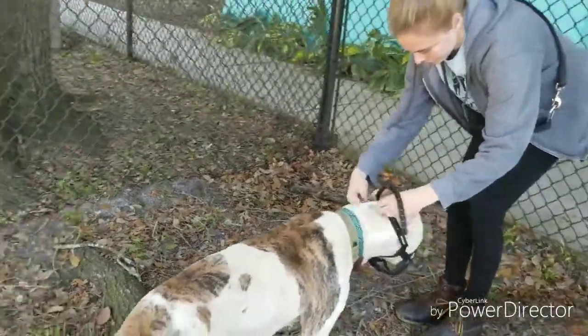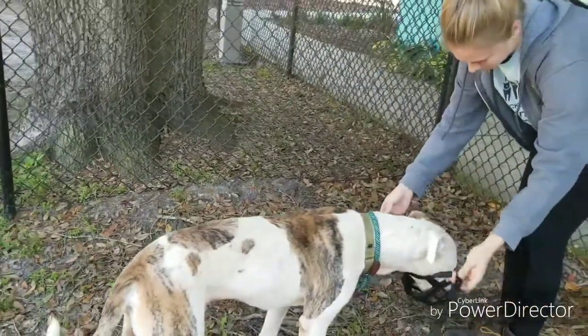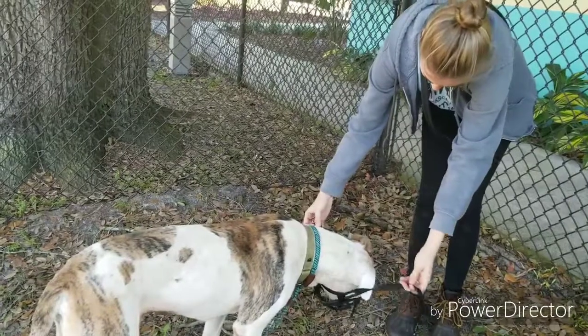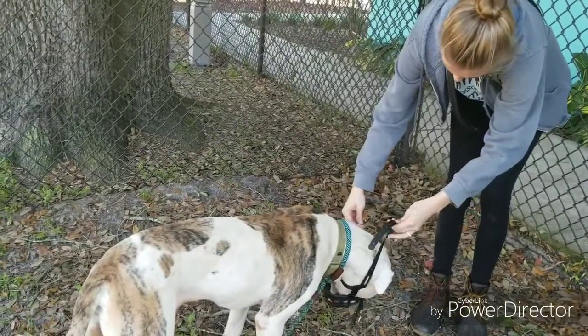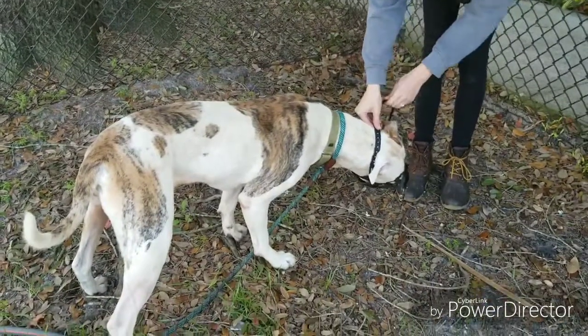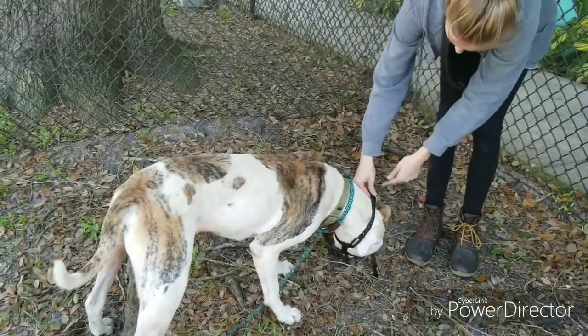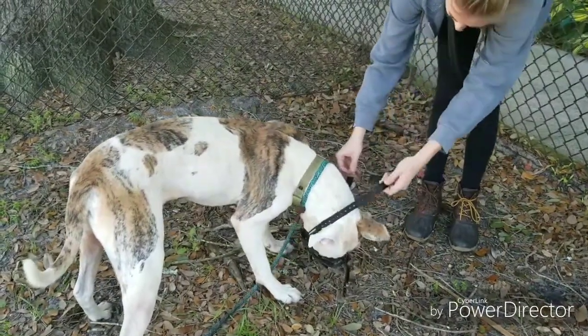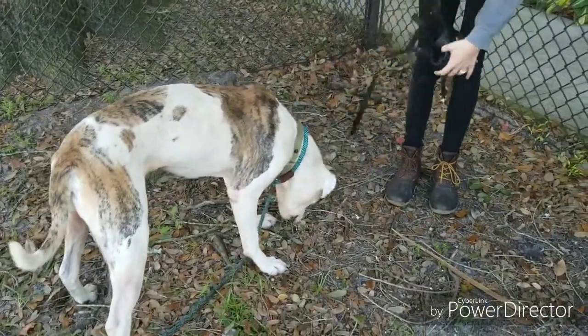Once your dog can comfortably put their whole head in the muzzle, you can start pulling the straps behind their ears. Start with just pulling the straps behind their ears, then releasing, slowly working up to longer and longer time until you can snap the muzzle shut. For more tips and help with muzzle training, you can visit muzzleupproject.com or email behavior@jackshumane.org.